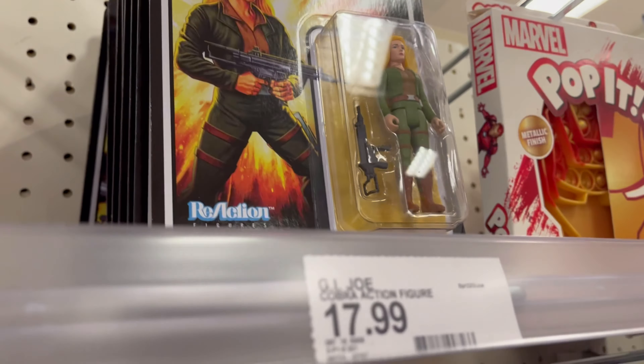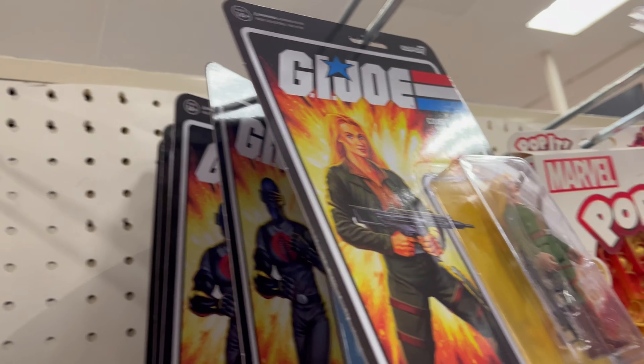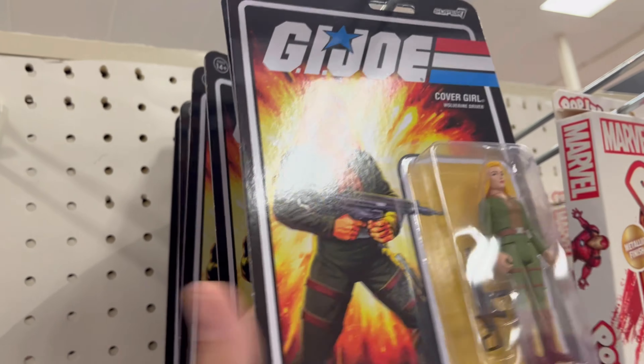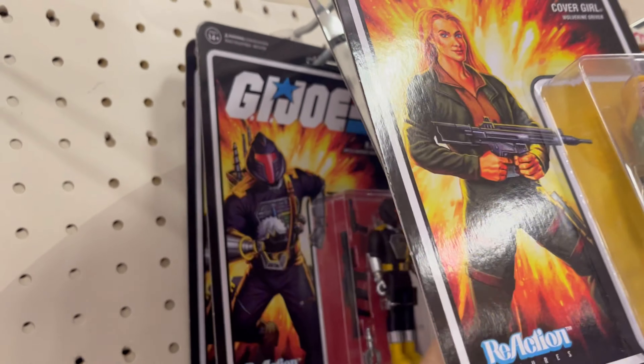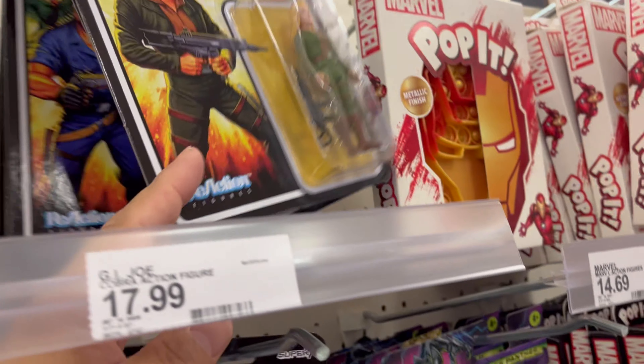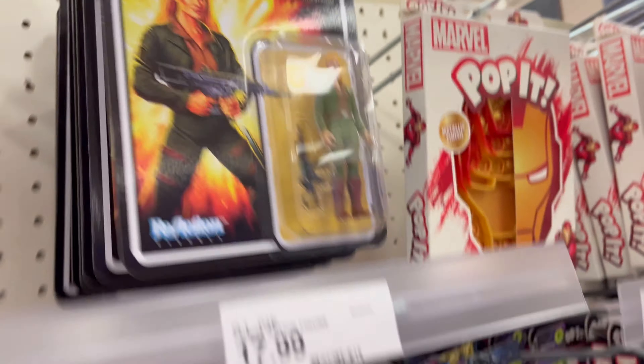And they have Snake Eyes, The Cobra Symbol, and then you have Bat, and you have Shipwreck.